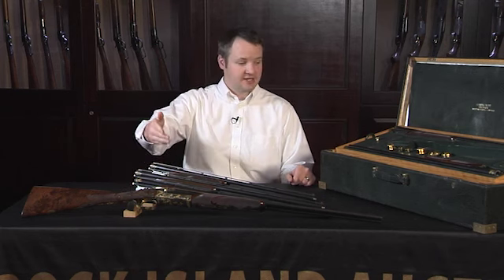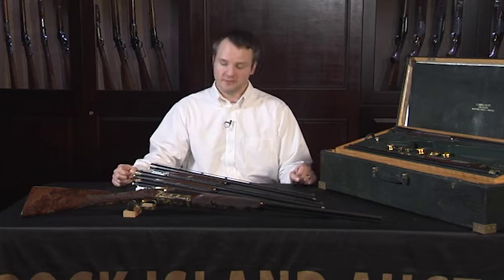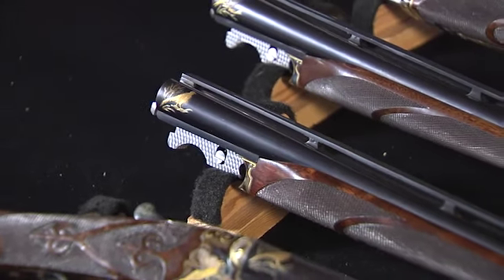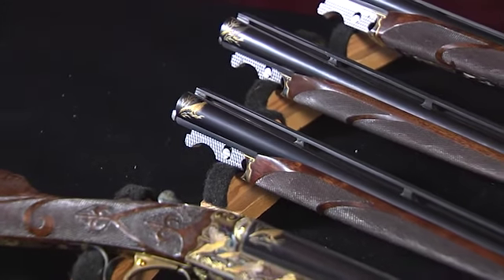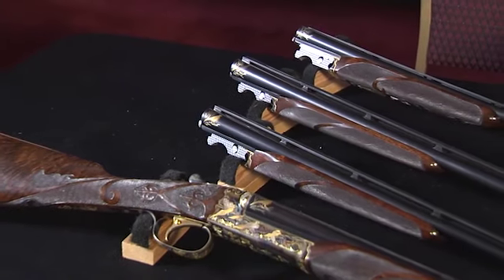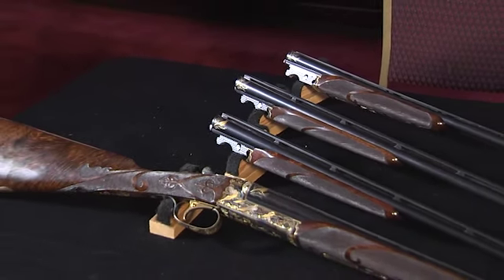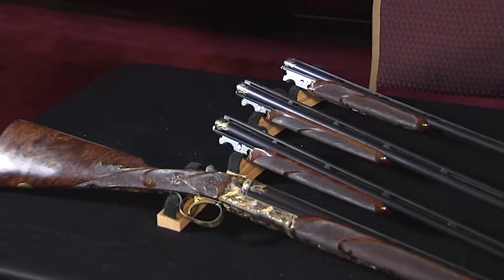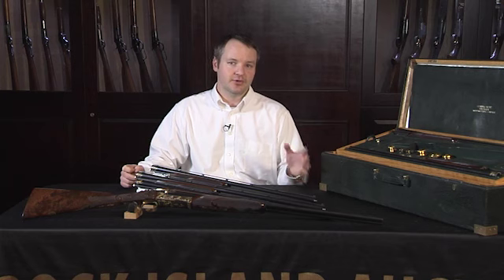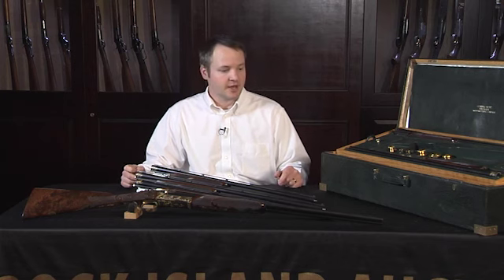As you can see, it's a six barrel set which is rather unique. You've got everything from the 20 gauge, 24 gauge, 28 gauge, 32 gauge, 36 gauge, and then .410 barrels for the set. That makes it quite interesting in itself, as you don't find too many 24, 32, or 36 gauge barrels, period.